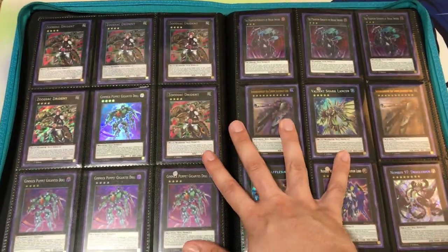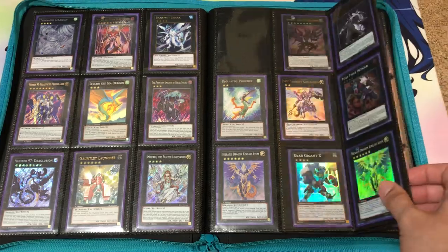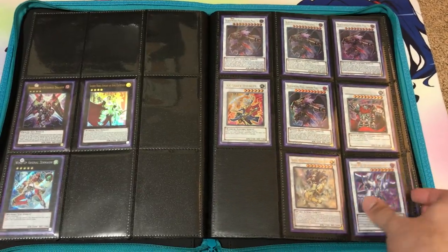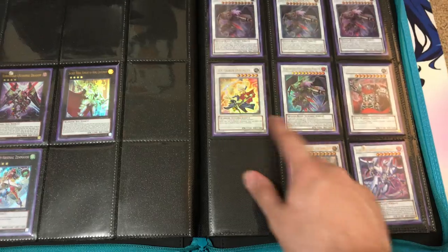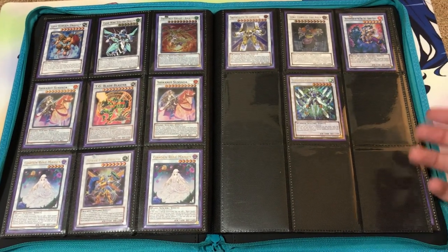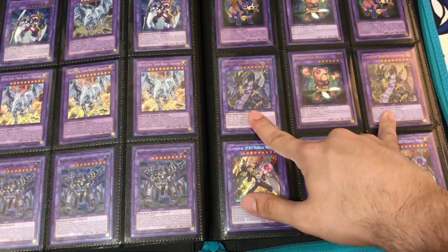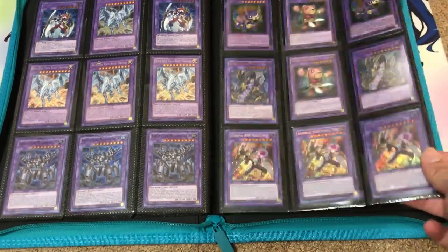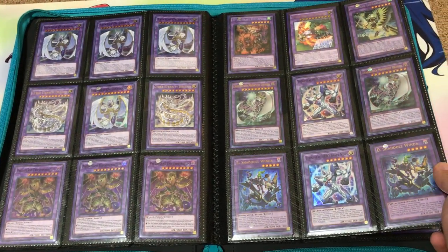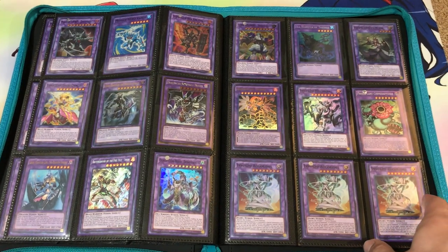Going through the extra deck binder, we've got link monsters first, then Xyz monsters on these pages. All three of the Break Swords at the top are secret rares. Bahamut Shark is ultimate rare, Gauntlet Launcher as well, Digvorzhak, and a couple of mother Xyz monsters. X-Saber Souza is ultra rare. I've still got four Blackwing Full Armor Masters — Blackwings scattered all over, a good amount, not quite enough for a full deck core but some high rarity cards.